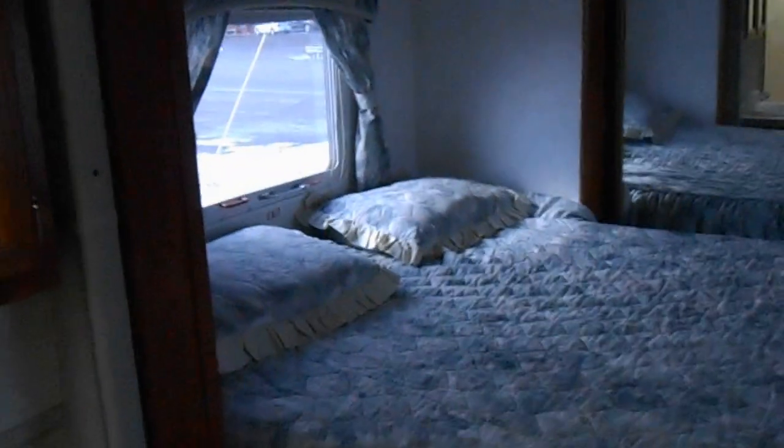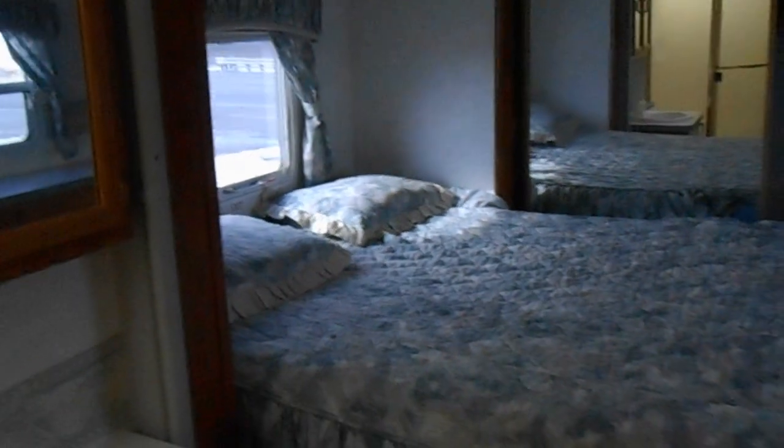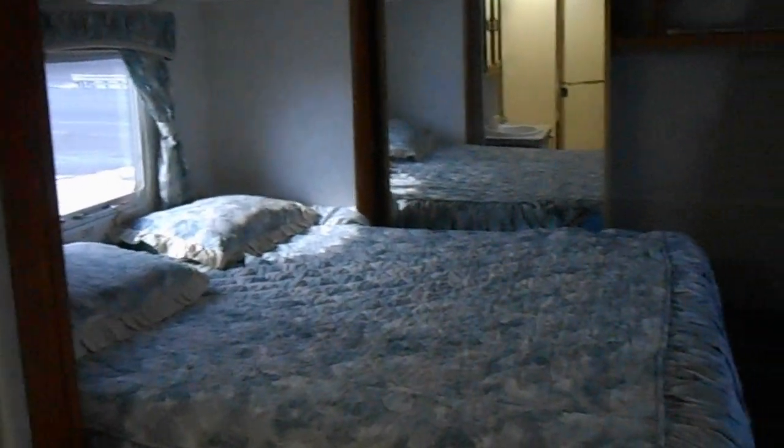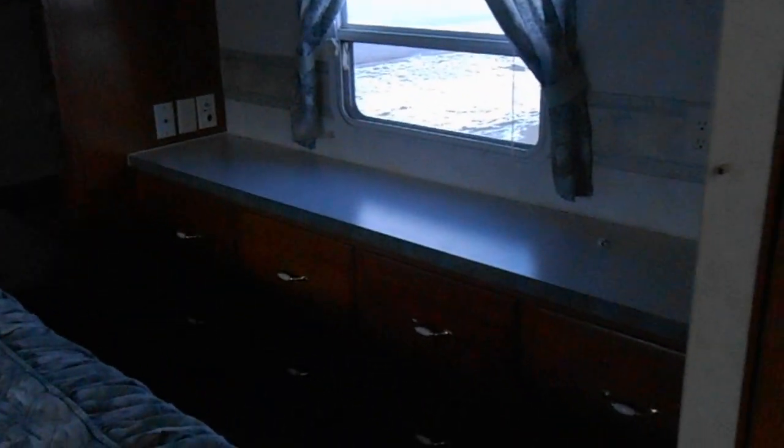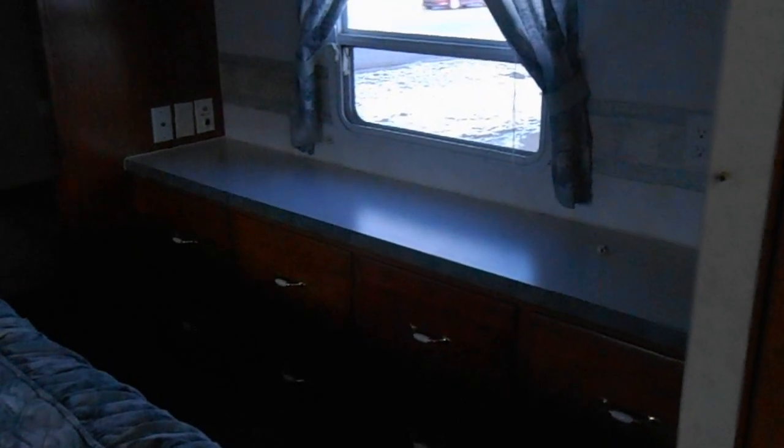In the front of the camper is your bedroom. The bedroom has a slide out, queen size walk-around bed, a nice big closet with sliding mirror doors, and a nice big dresser with a counter top. All around, the camper is in pretty decent shape.